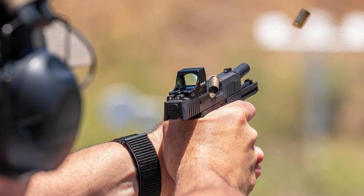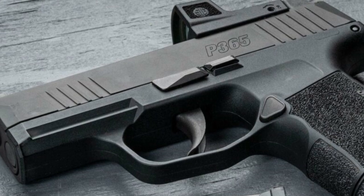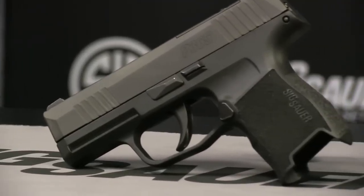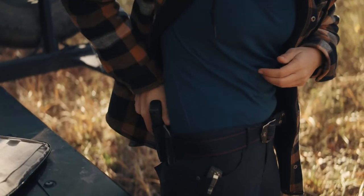The P365-380 is optics-ready, providing enthusiasts with the flexibility to integrate their preferred red-dot sights. This feature enhances the pistol's adaptability to various shooting preferences, aligning with the evolving trend of optic-equipped handguns.